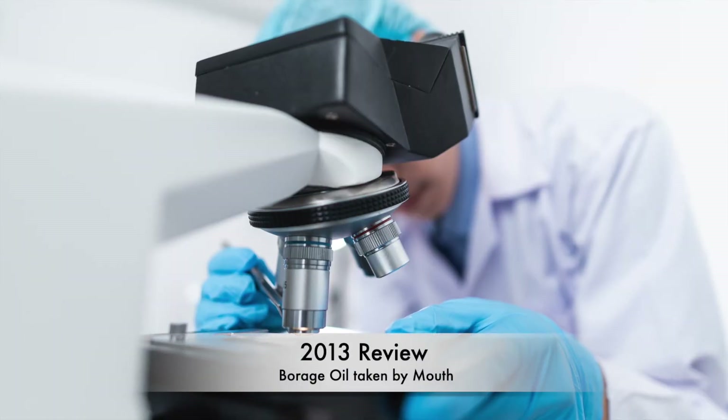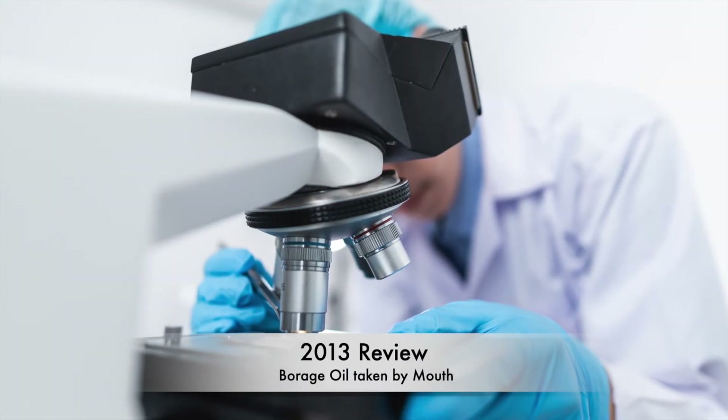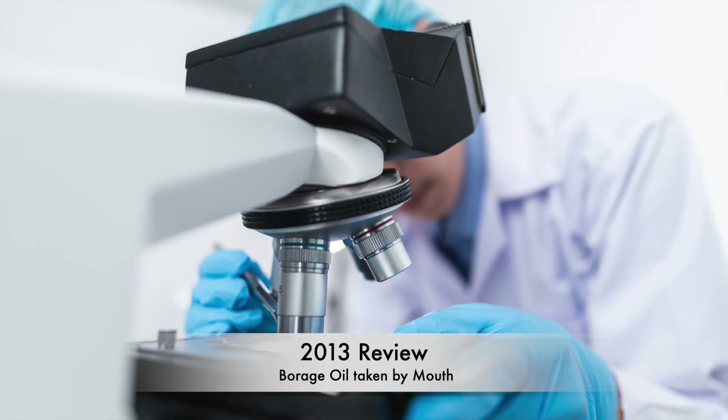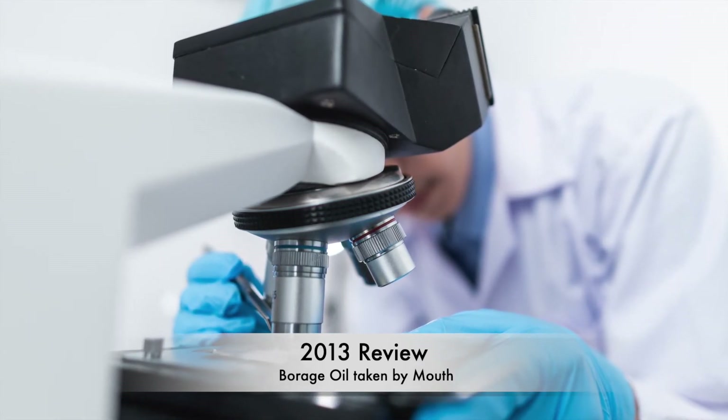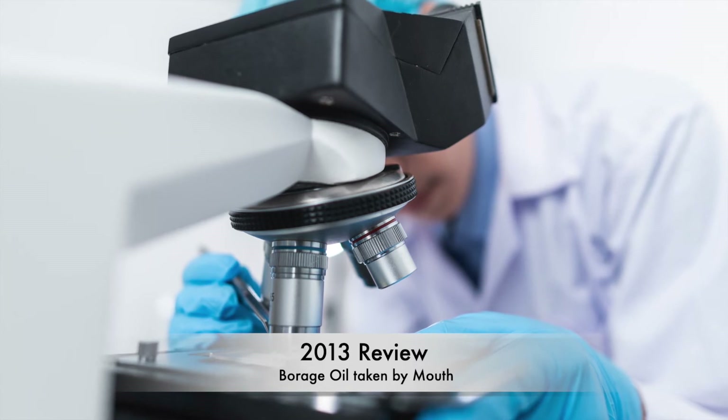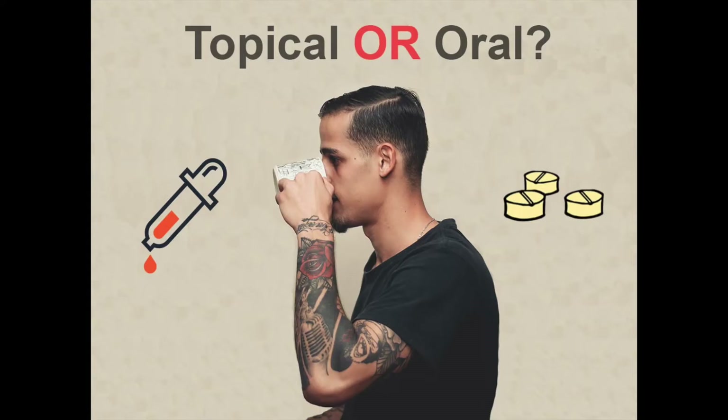In a separate 2013 review of the effect of borage oil taken by mouth, researchers concluded that borage oil showed no more benefits for people with eczema than placebos, based on an analysis of 19 related studies. Thus, clinical research is showing more promise with topical borage oil for skin diseases compared with oral versions.